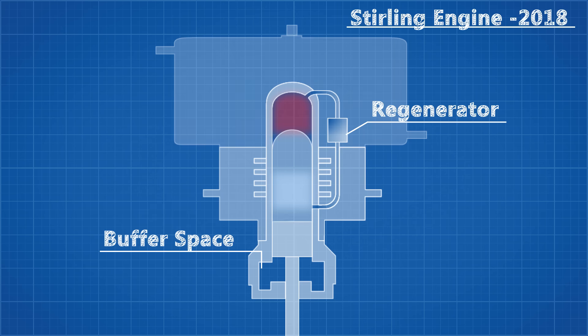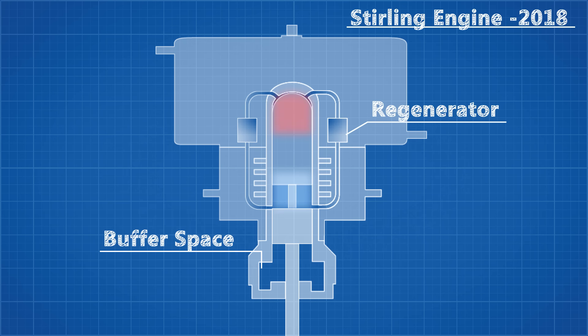By incorporating a coolant system and a heating chamber, we create a larger temperature differential to drive the engine. The efficiency can be further increased by increasing the number of tubes connecting the hot and cold spaces, along with the number of regenerators, and adding fins to increase the surface area of these tubes to allow for heat transfer.